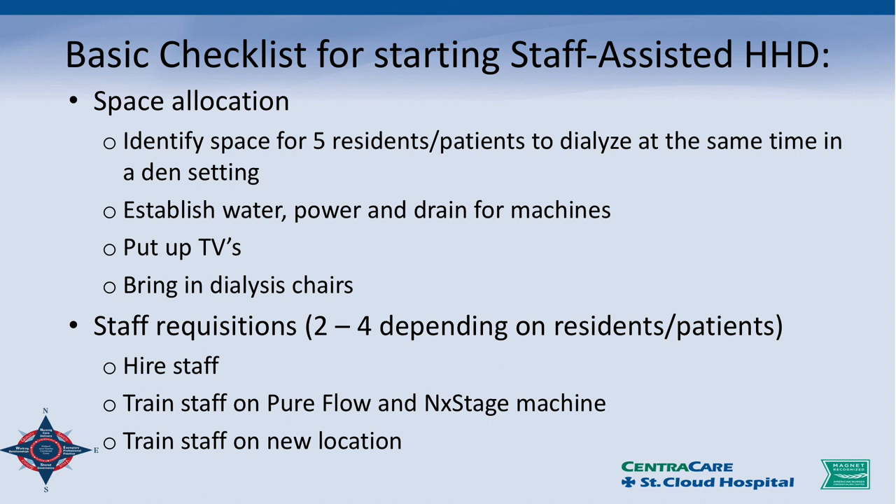We established the water hookup, power, and drains for the NxStage machines, and all of that cost us under $3,000 — pretty impressive. Then we put up TVs. In our chronic dialysis units we have TVs for each patient, and in our newest renovated facility we had the old poles and TVs since we put in smart TVs. So we had TVs and arms at no additional cost, and we brought over excess dialysis chairs — minimal expense to start this program.